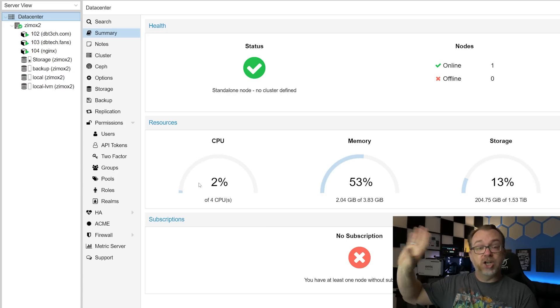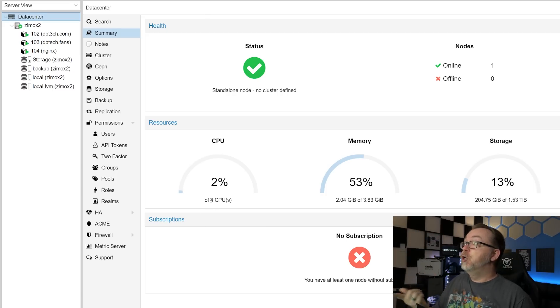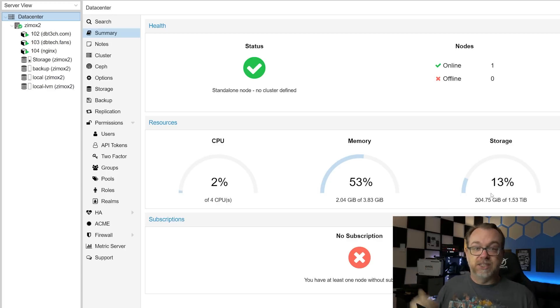Currently, on this live production server, we're idling at 2% CPU across four cores, and using approximately 53% of four gigs of RAM — versus the 86% we saw earlier with the OpenMediaVault setup. We're still using about 13% of our storage, which is fine.